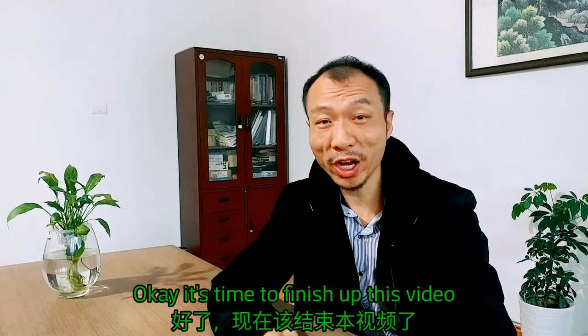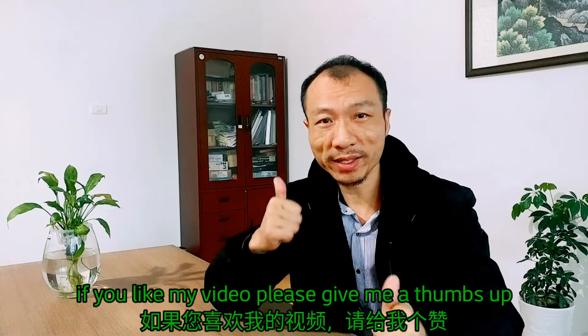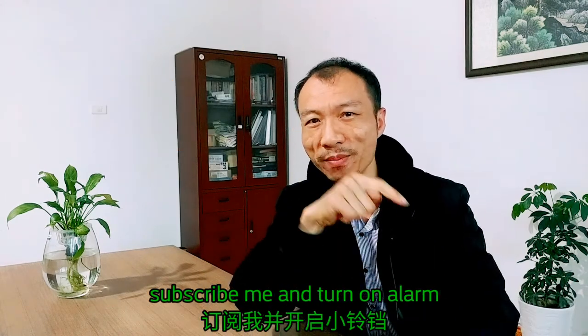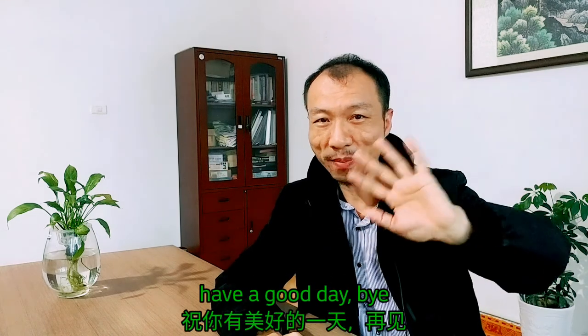It's time to finish up this video. If you like my video, please give me a thumbs up. Subscribe and turn on notifications. Have a good day. Bye.